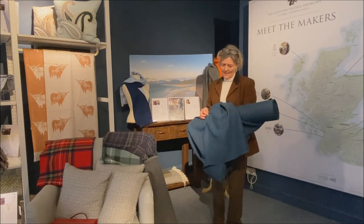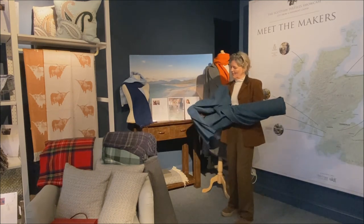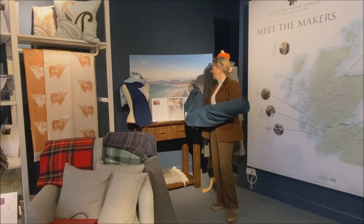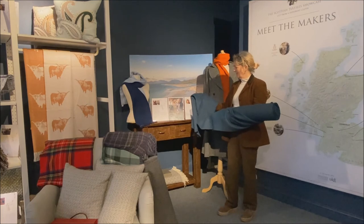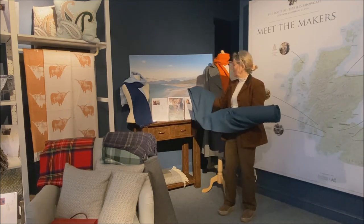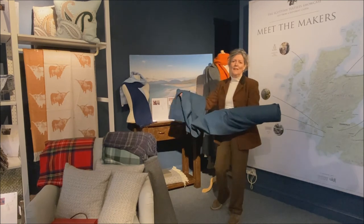Donald John Mackay is here on Luskentyre Bay, and when you look at the beautiful colours — the blues and the greens that are in the bay — and you look at this piece of cloth, one can immediately see: from the land comes the cloth. It says it all really.